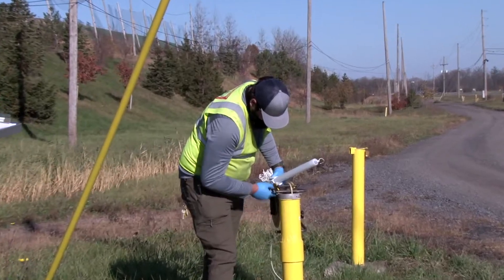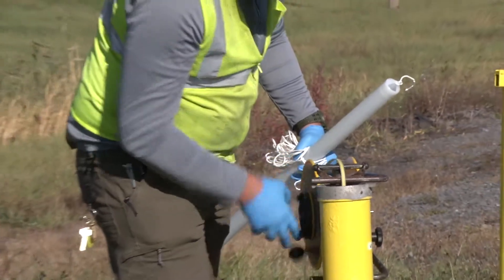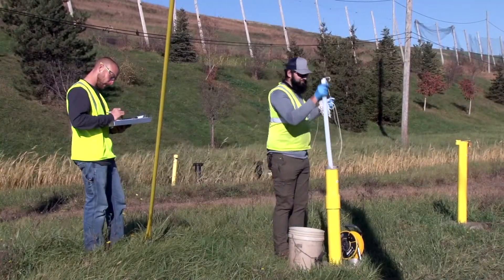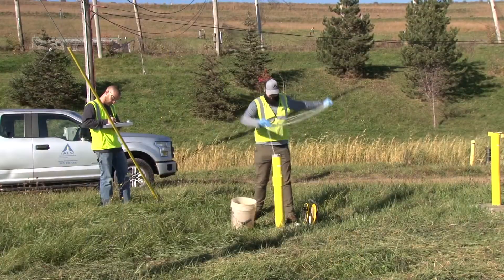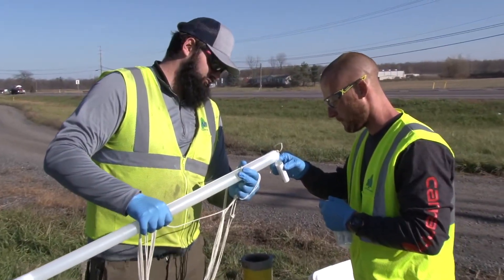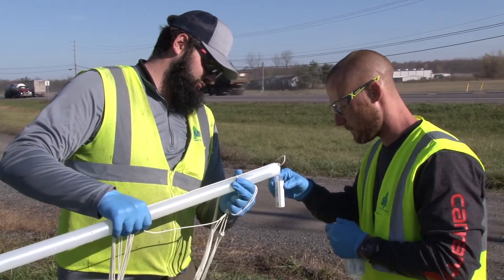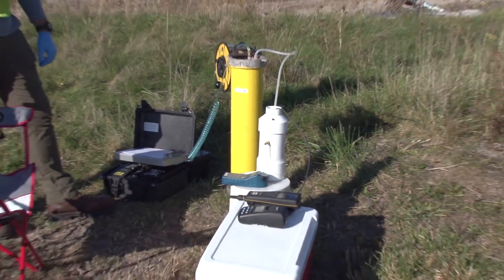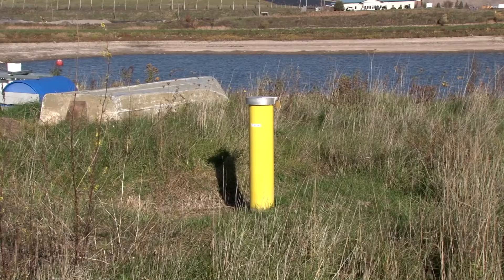The monitoring of groundwater quality at the facility is accomplished with the analysis of groundwater sampled at 33 shallow wells and 27 deep wells that extend into the bedrock beneath the site and around the perimeter of Seneca Meadows. All of the wells are approved and permitted by the DEC. The well depths range from about 15 feet to more than 120 feet, and the wells are two inches in diameter and constructed of PVC. Each well allows for the collection of samples from a given geological zone.